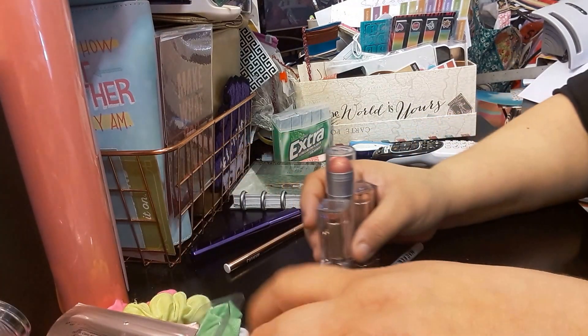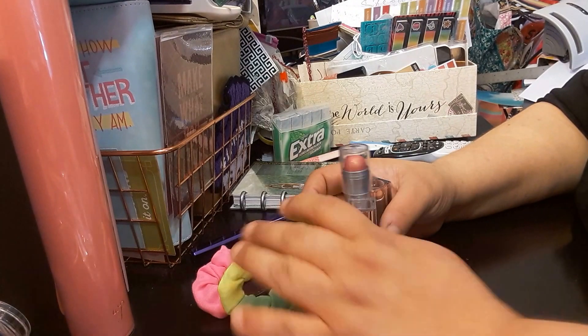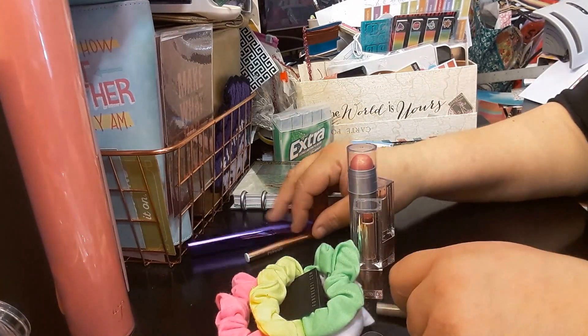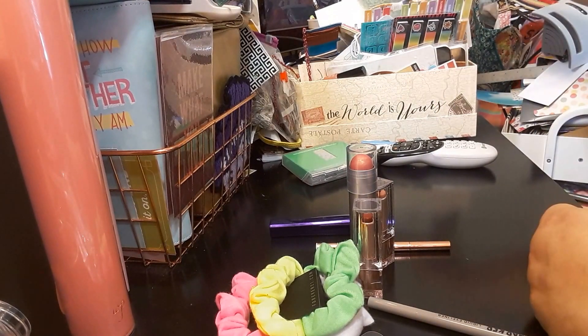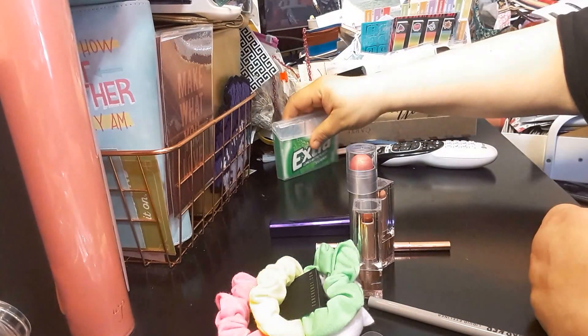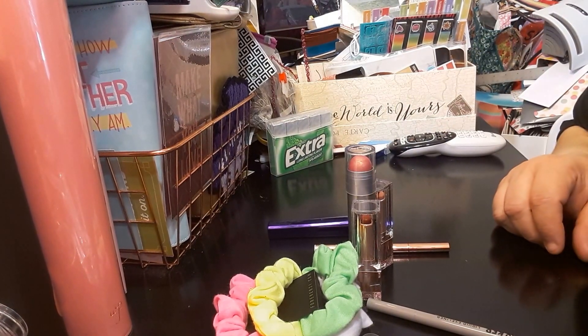So this is my haul. If you like this video, please give it a thumbs up. Subscribe if you haven't subscribed already. Share with your family and friends. Comment below. And as always, thank you for watching. Bye-bye.